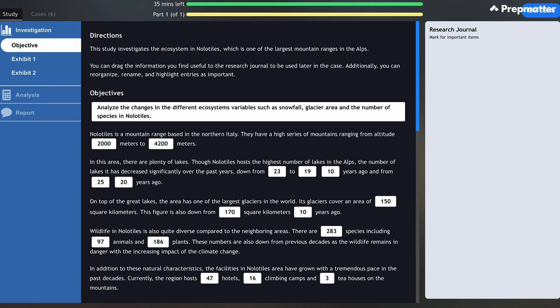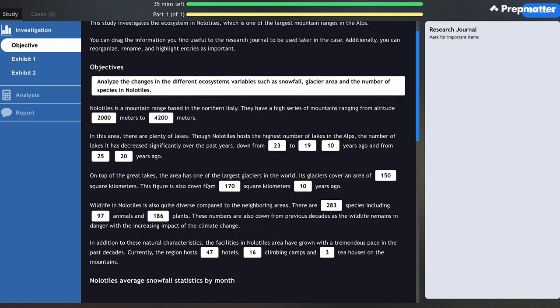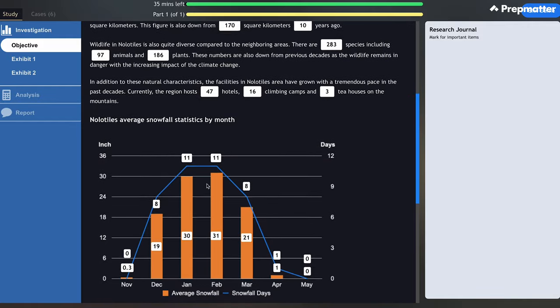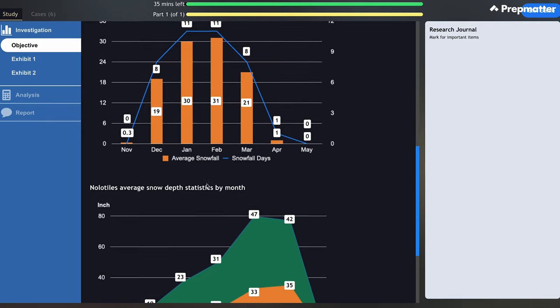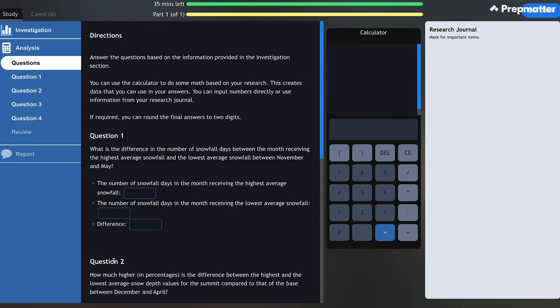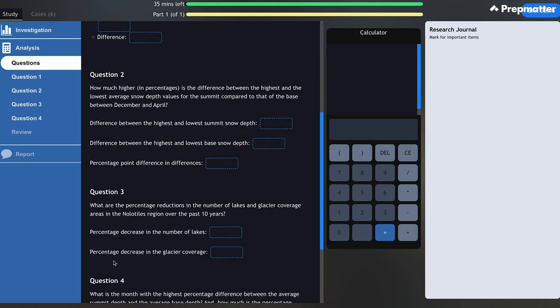The second part is a Red Rock study. Since early 2023, this game has been rolled out globally and is now the most frequently encountered game type in the second part of Solve. You'll be given some qualitative and quantitative data points and asked to perform some analysis using a calculator provided in the game. Similarly, you'll have 35 minutes to complete this assessment.